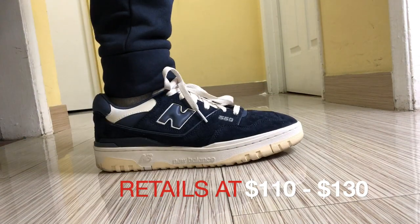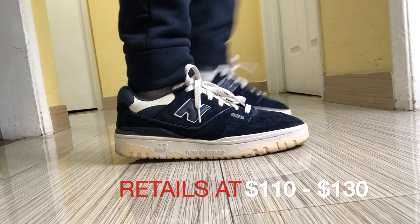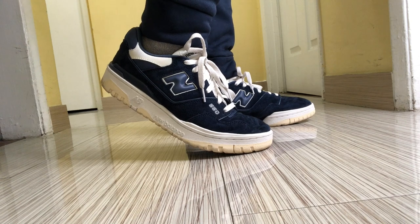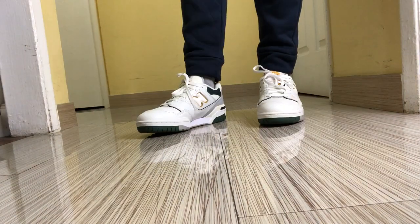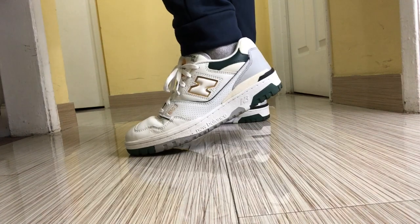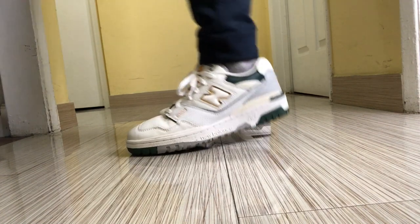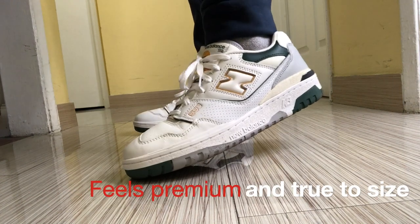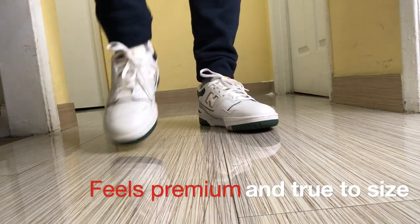So, why is the New Balance 550 so expensive on the aftermarket? Although the New Balance 550 retails at $110 to $130, it becomes expensive on the aftermarket due to popularity and the resulting rarity. High demand combined with staggered releases makes these classic shoe designs fly off the virtual shelves, which drives up the price.